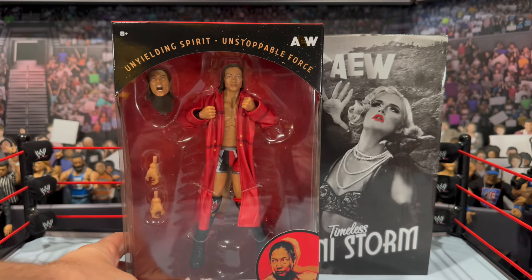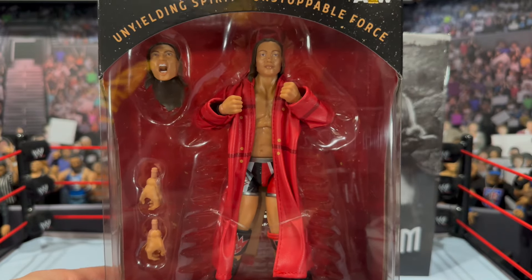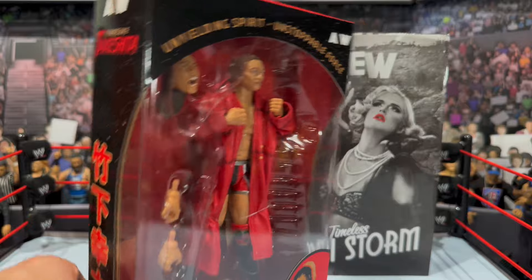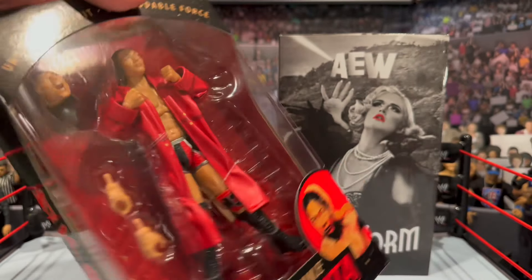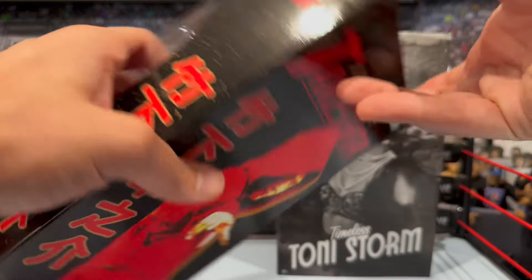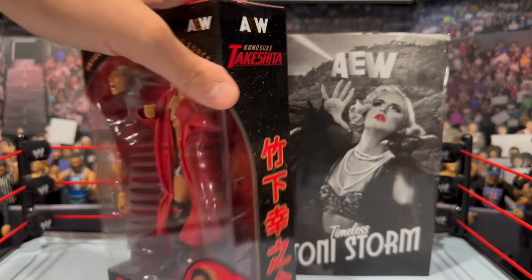On the side there's some Japanese writing. This figure comes in a slip box — you can remove it and that will reveal your figure. It comes with interchangeable heads, a trench coat, and a set of interchangeable hands. It will be interesting to see how this figure looks out of the box. The packaging does a great job; it really does have that New Japan look to it.